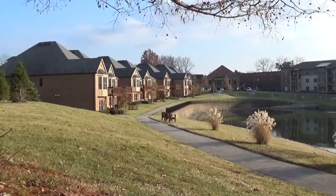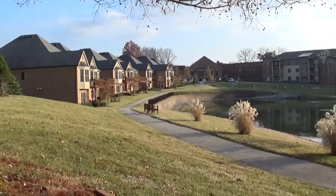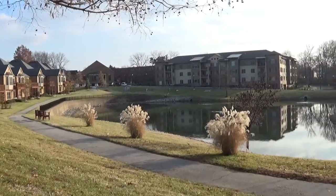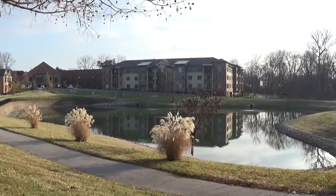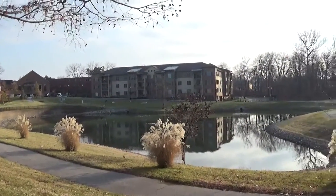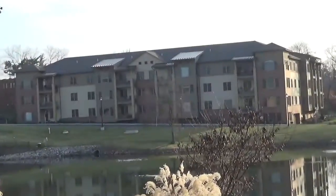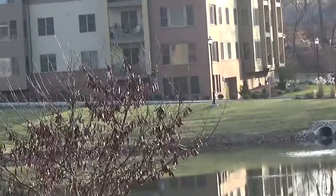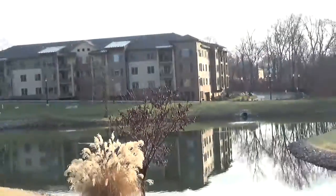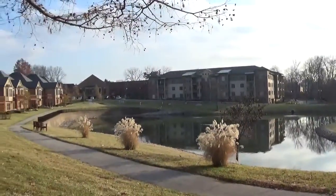Those are the villas over there, and over here it's the pond, and that's the building we live in right there. This one — the garage doors are down there on the bottom and over here.